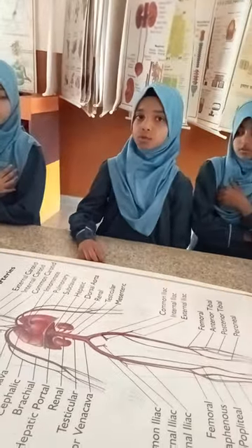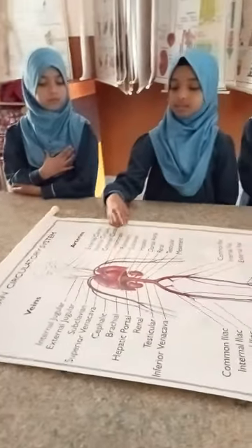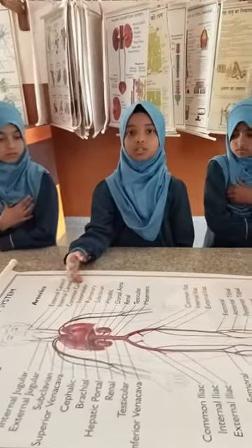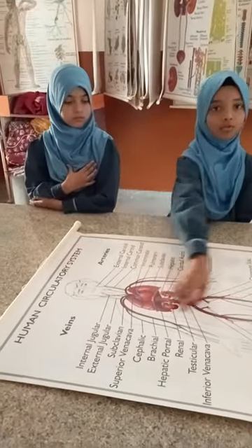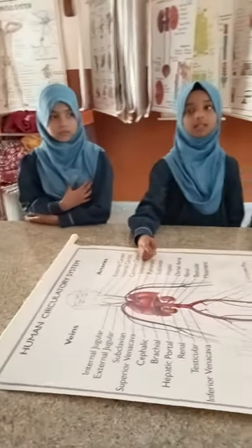The blood flows in special thin tubes called blood vessels. These are of two types: arteries and veins. The blood vessels that carry blood from the heart to different parts of the body are called arteries. The blood in the arteries has more oxygen in it. The blood vessels that carry blood from the different parts of the body to the heart are called veins. The blood in the veins has more carbon dioxide in it.